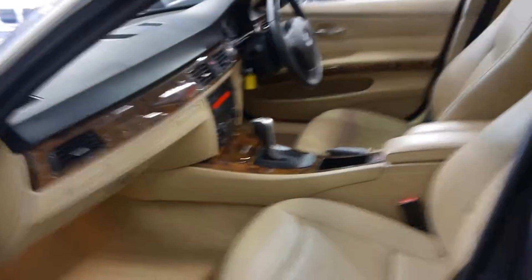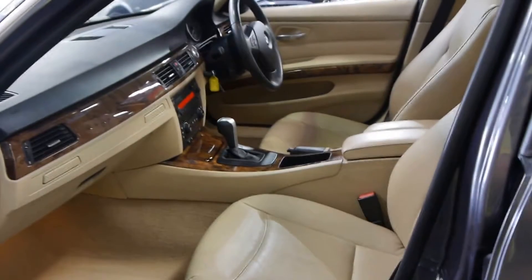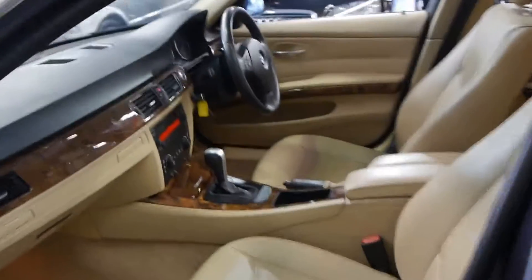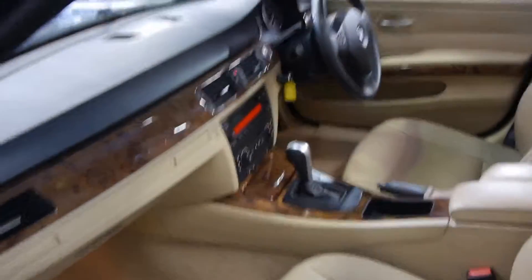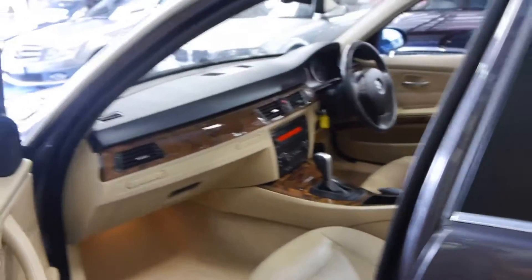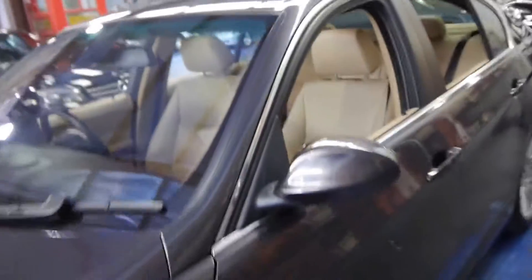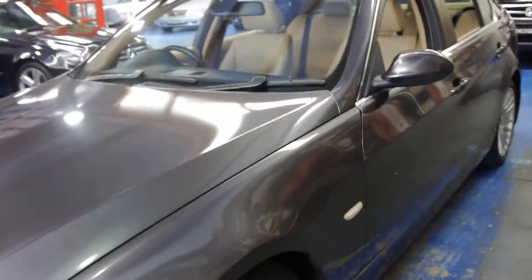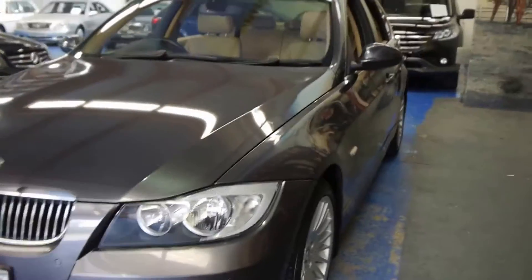This car was optioned with heated seats — I've actually never seen a 325i with heated seats. It's got an electric passenger seat as well. It's got all the log books. They're very, very nice cars to drive, especially in the six-cylinder. I noticed it's also got front parking sensors. The plastic headlights are in good condition as well. I'd suggest this is a car which has been garaged.